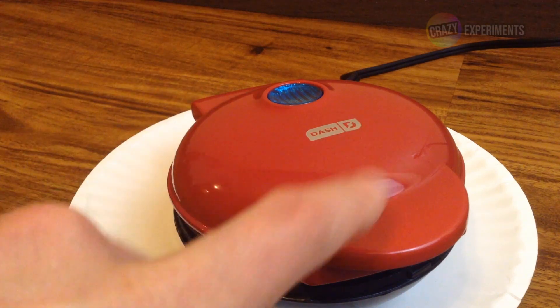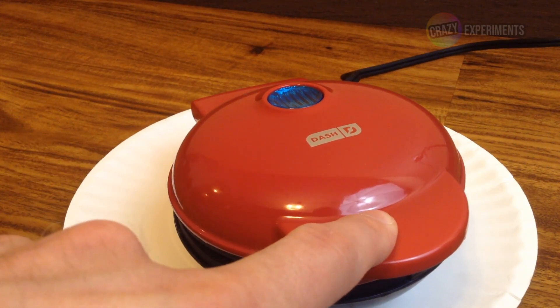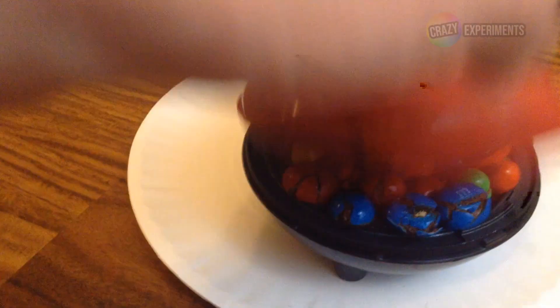Twelve minutes, so let's see what we've got. I can't really close it like that. Oh gosh, oh boy — we are really melting. It's a mess in there.